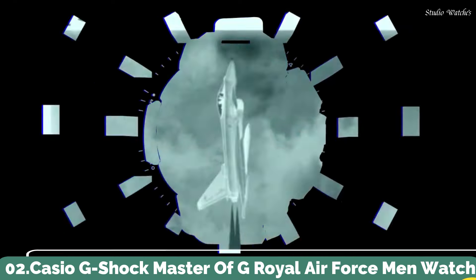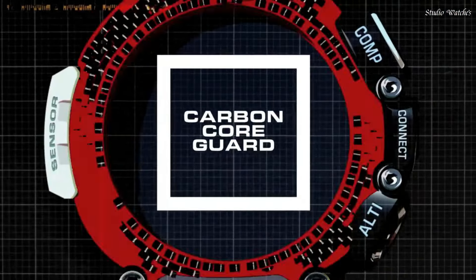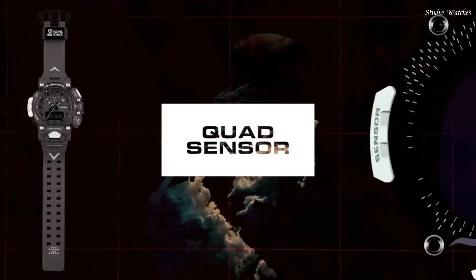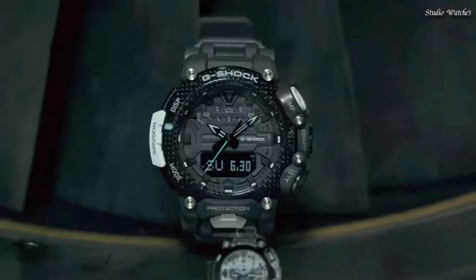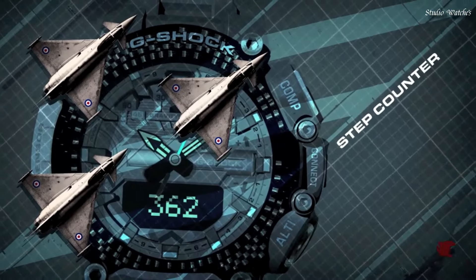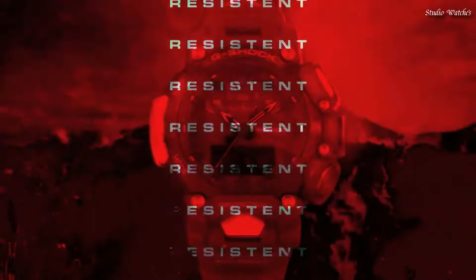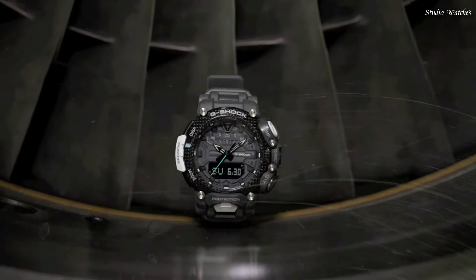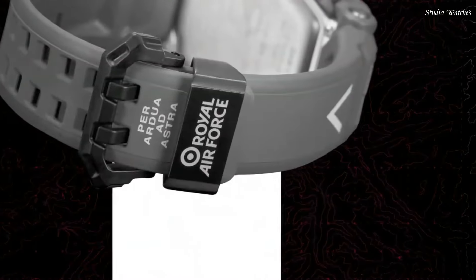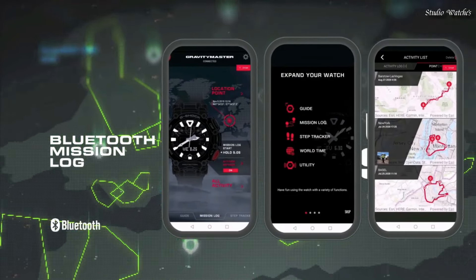Number 2: Casio G-Shock Master of G Royal Air Force Men's Watch. Japanese Quartz Movement in 5635 caliber. Carbon Case of Round shape. Case dimensions are 54.1 mm in diameter and 18.3 mm in thickness. Dial color: LCD Gray. Display Type: Analog Digital. This timepiece has mineral glass, Polymer Band. Band Color: Gray. 200 m water resistance.